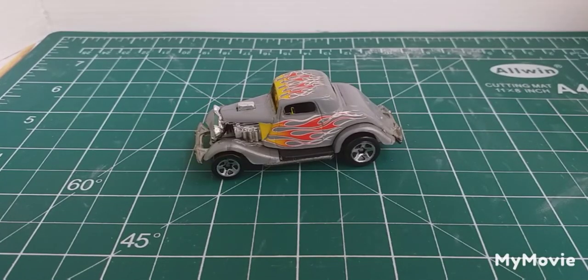Welcome back everyone to another Brian's Diecast Thailand. And yes, more finds.